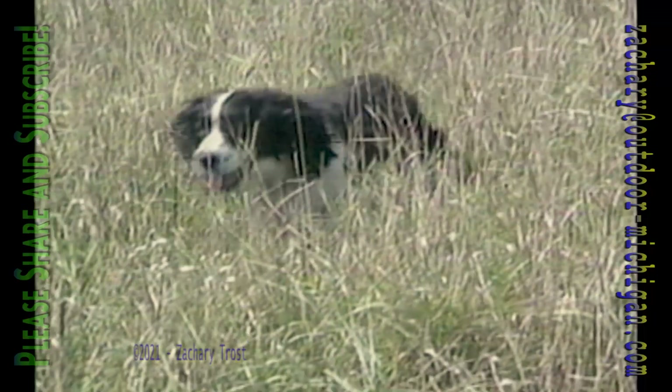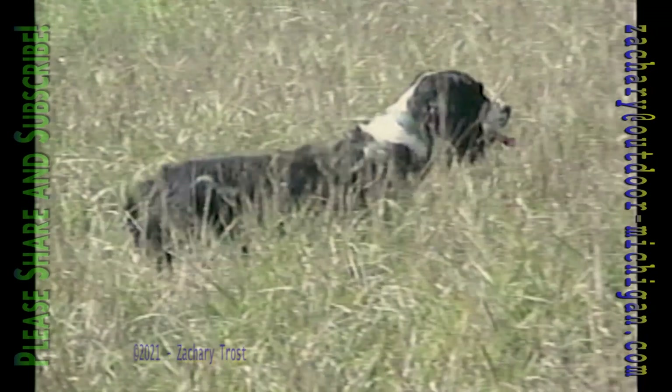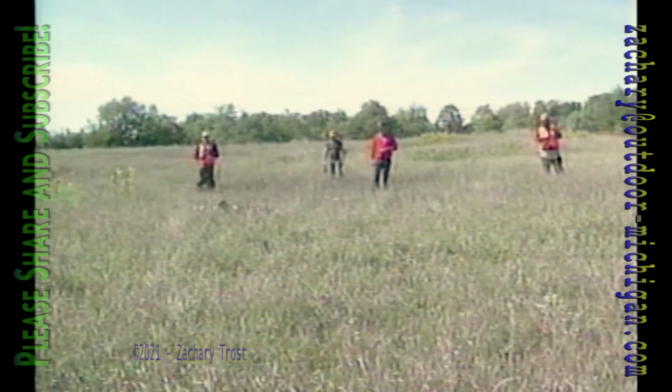Springers don't point game — they flush birds from cover. They use their noses to scent game birds on the ground. They have excellent noses and use them to close in on birds, but they don't have the instinct to freeze on point. Freckles has a peculiar habit of circling a bird she smells, tightening the circle closer and closer to pinpoint the bird's exact location, and then the flush.